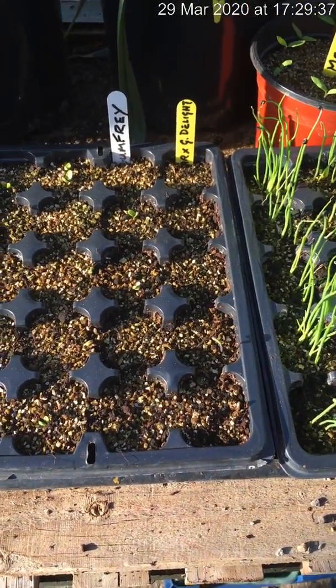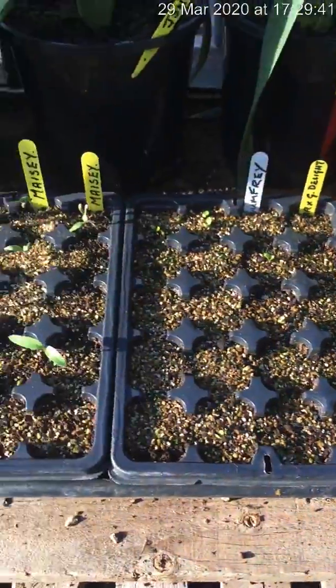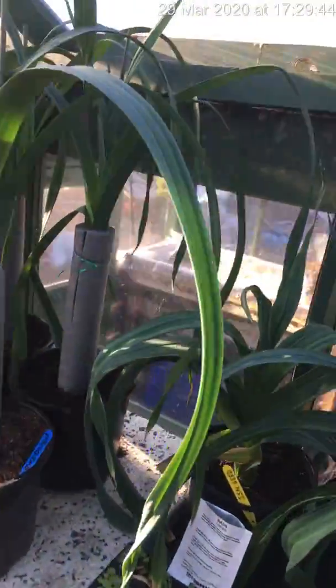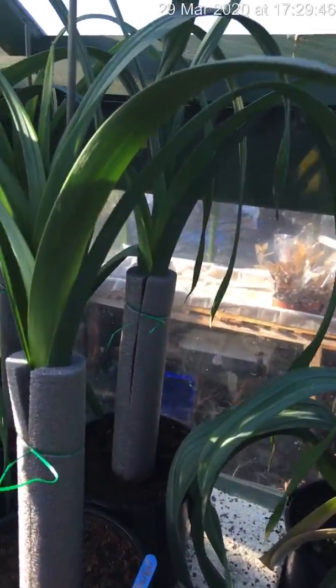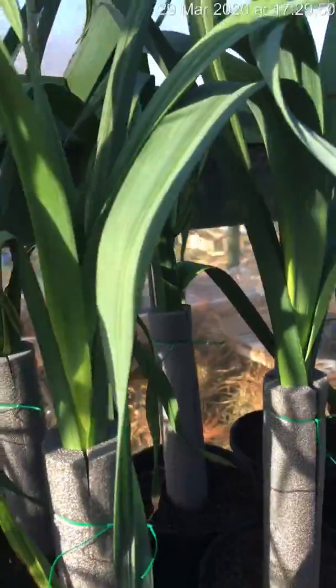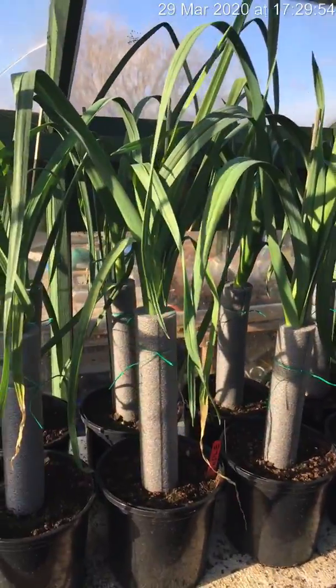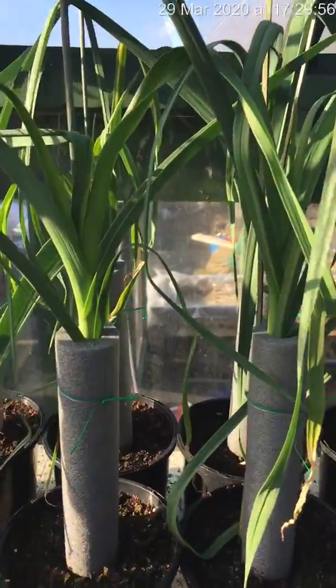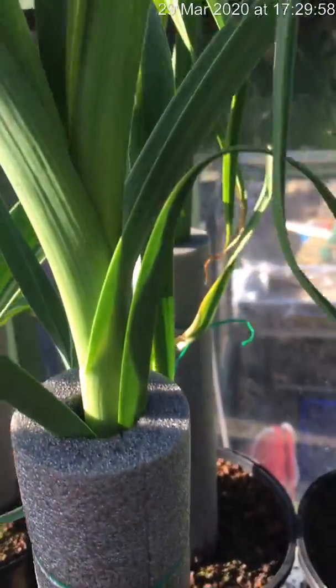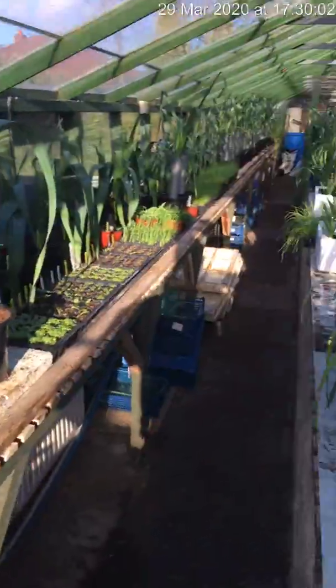This is a heated bed that we're on here. Comfrey just starting to pop through - so everything's looking well. Some late set - these are Clan Edwin, and they've got a good bit of length on them, so I'm quite happy with them. And Pendle at this end - they're popping out the top of the collars, so maybe it's 11 inches long these. Very happy.